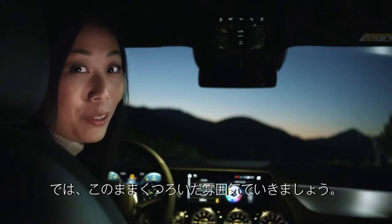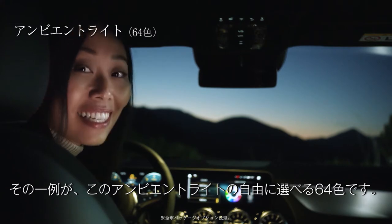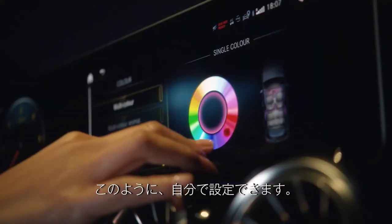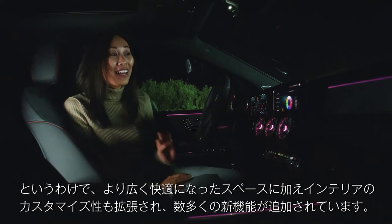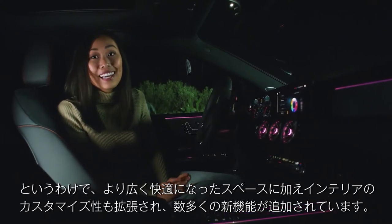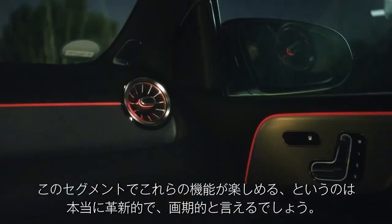Despite all the intelligent technology, you can still control your own settings — just like the ambient lighting and its 64 different colors. You heard me, 64. So as you can see, they've added a whole bunch of fancy new features on top of the increased space, comfort, and multiple ways to personalize your B-Class. This combination is absolutely innovative and groundbreaking in this segment.